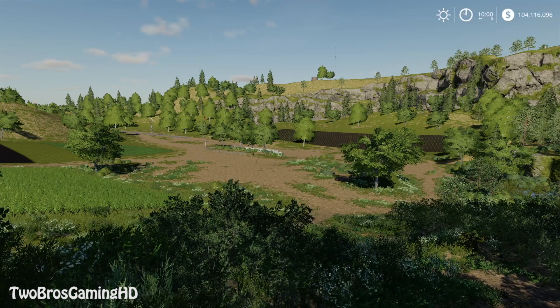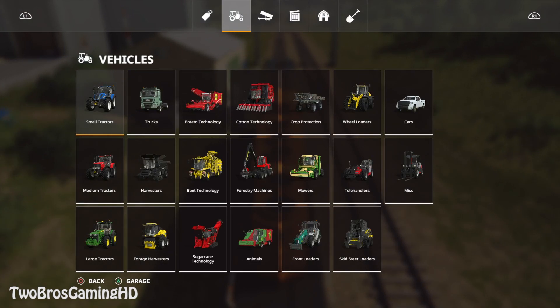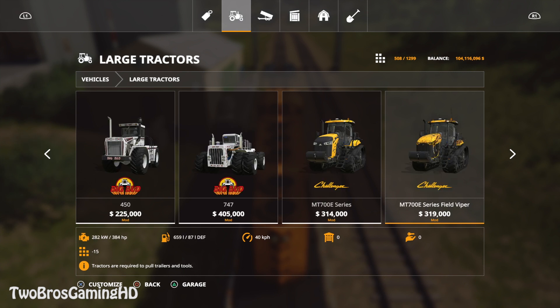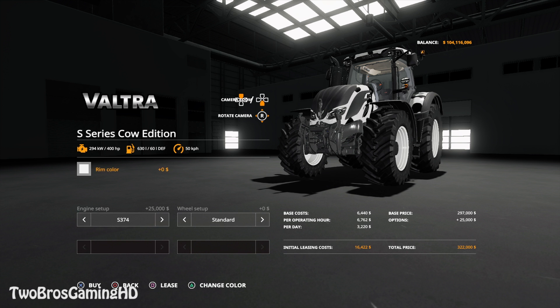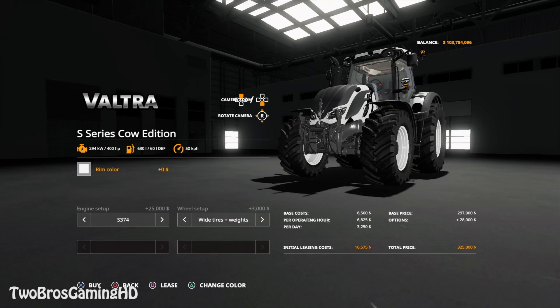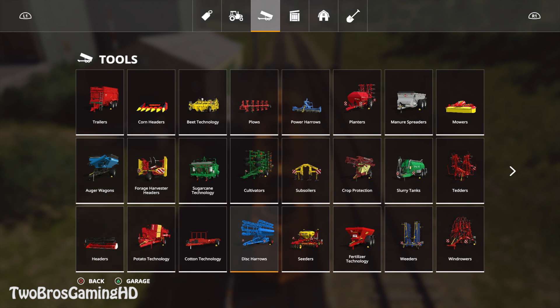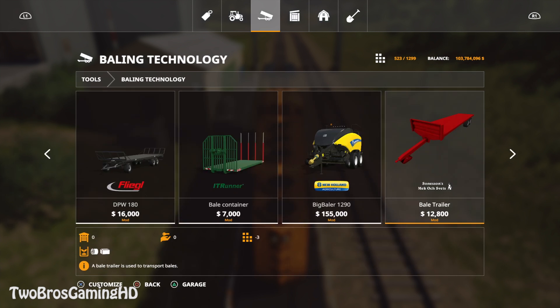This is the standard map we start out with in Farming Simulator 2019 — the map I'll be reviewing stuff on as always. The S series is located in large tractors, and it is one of the biggest ones from Valtra, which is really cool. If you go to wheel setup, you can take twin wheels — we're going to go for twin wheels on this beast. You can also change the rim color to black if you want. Going into equipment, we head to baling technology, where we can find the New Holland 1290 baler.